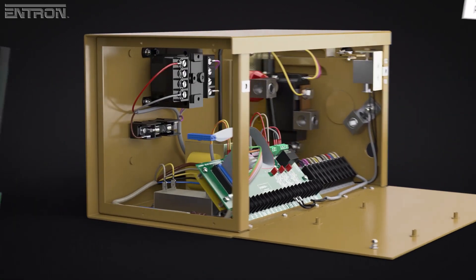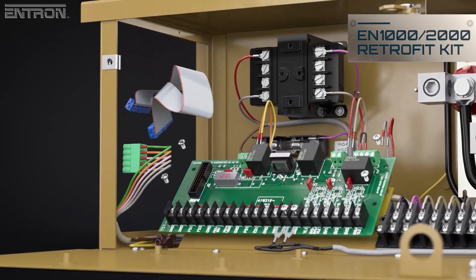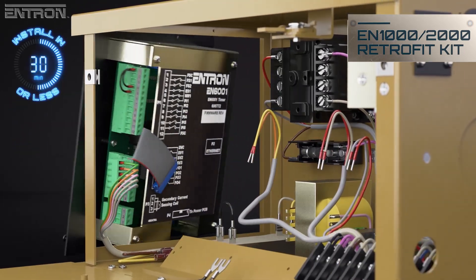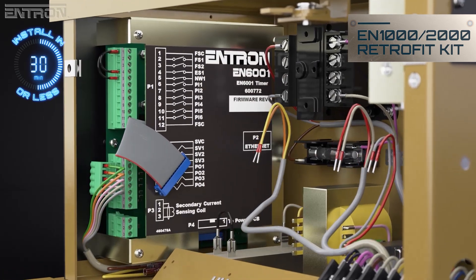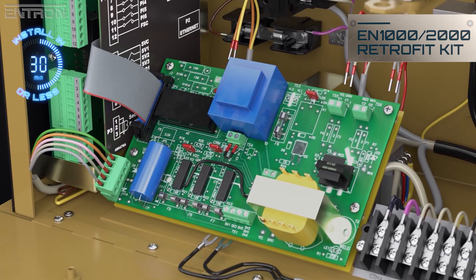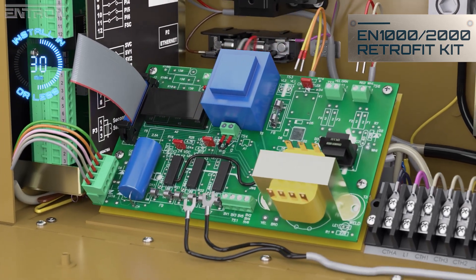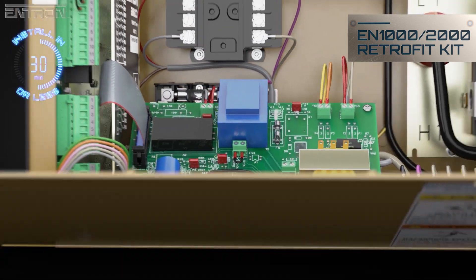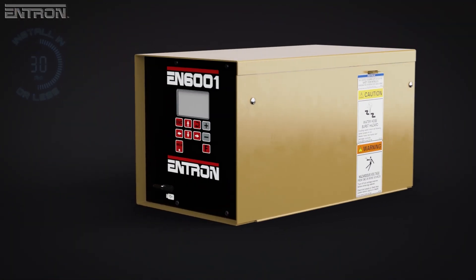Owners of existing EN1000 and EN2000 series controllers can take advantage of the EN6001's advanced features, with a retrofit kit that has been engineered to upgrade these older units. The kit includes a new EN6001 timer, power circuit board and required hardware. An Ethernet IP card is also available as an option.